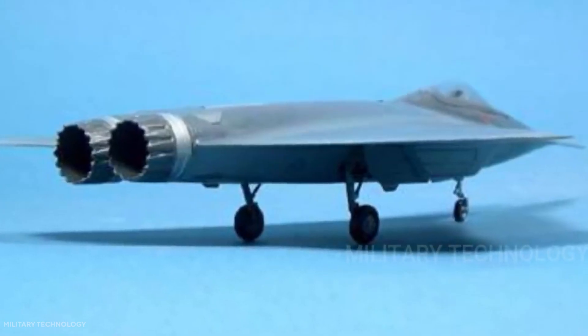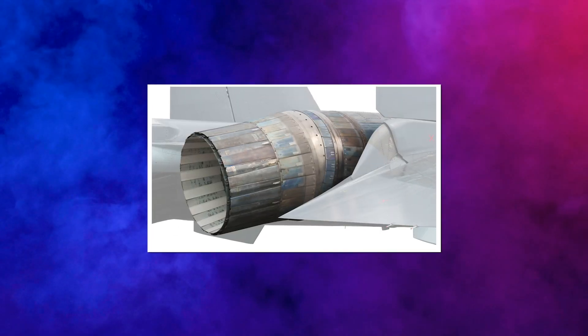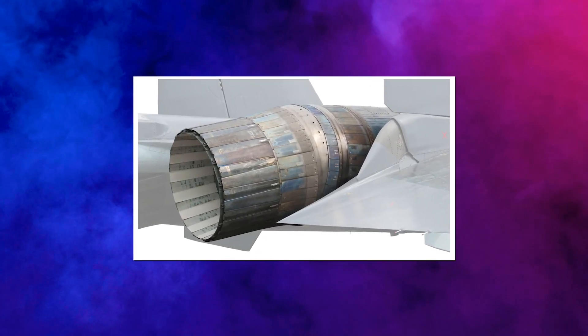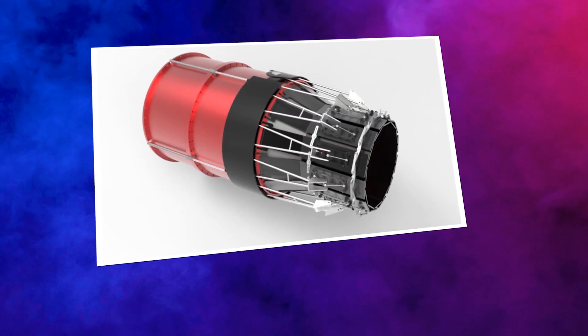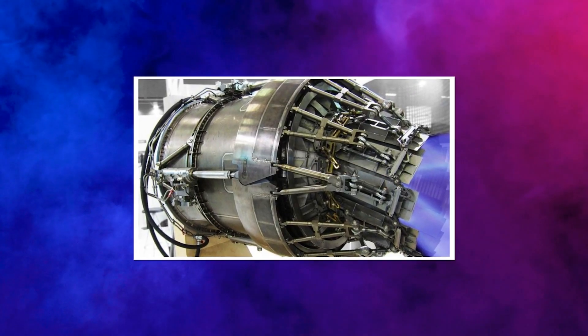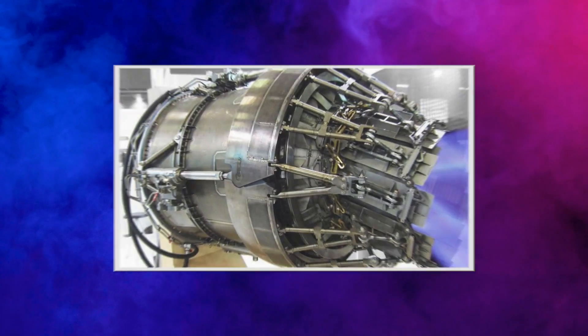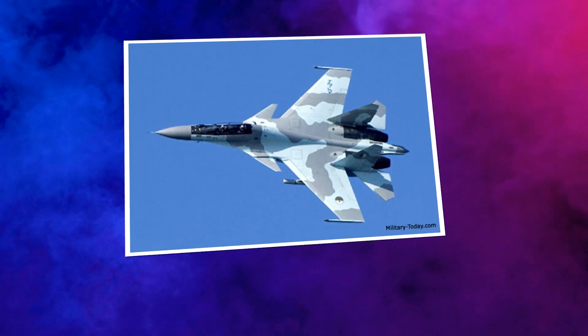Instead of employing traditional control surfaces to move in flight, the Manta used thrust vectoring, which allowed the twin engines' exhaust nozzles to direct exhaust in different directions. Thrust vectoring designs are not new, even if they are innovative. The thrust vectoring engine nozzles of one successful Russian design in service with the Indian Air Force — a derivative of the Sukhoi Su-30 — provide extremely high mobility.